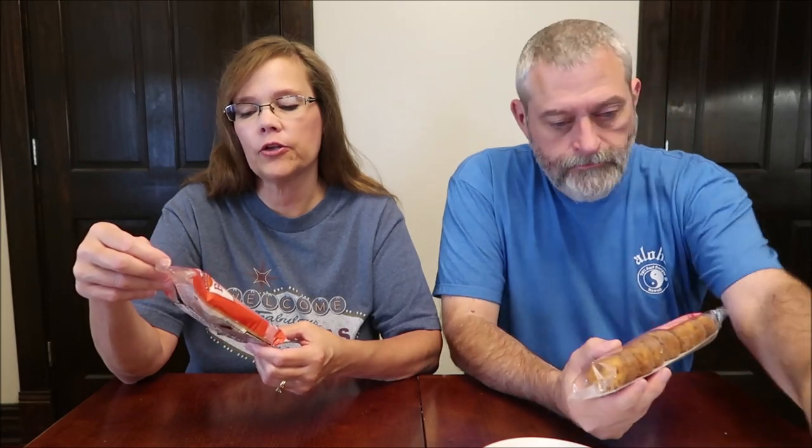Today Kevin and I have two sweet treats to try for you. We have the Clover Hill Bakery Bear Claw, called Strawberry Cheese. And I have, with my glasses on, Bon Appetit Churro Donuts. The Clover Hill Bear Claw was $1.49 at a place called Wynn Avenue Market.